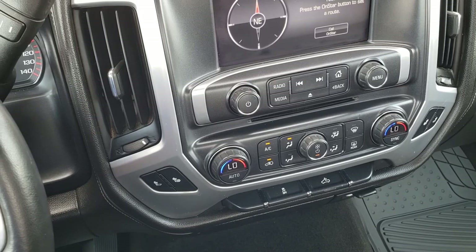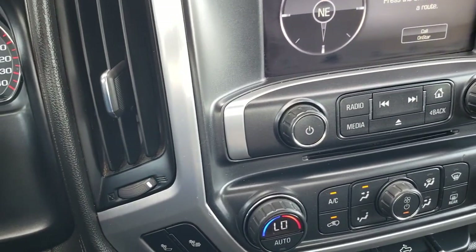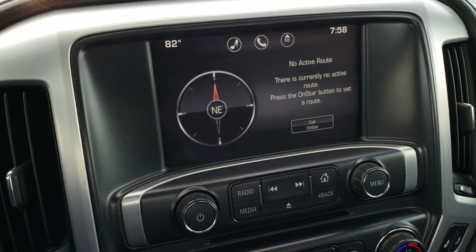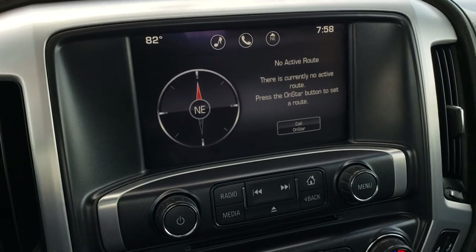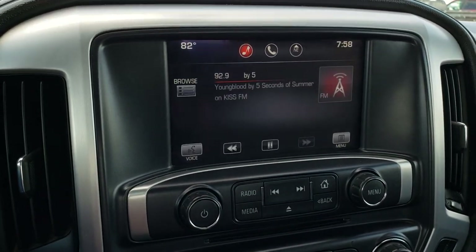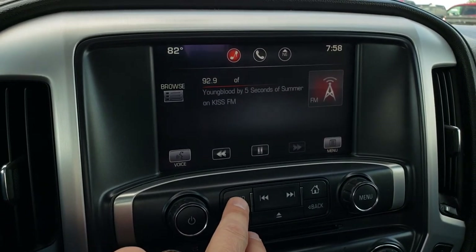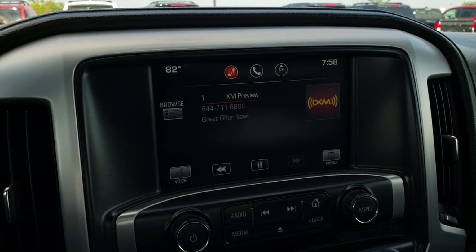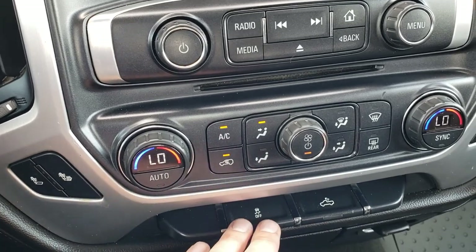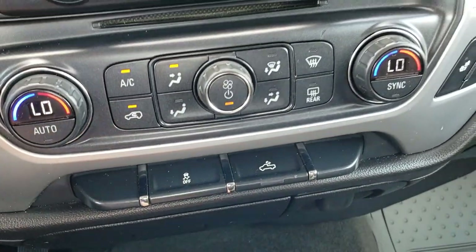Both of these seats are heated. It has the GMC IntelliLink system — you can see the outside temperature display, and that is also where your backup camera display is. You have AM, FM, and SiriusXM radio capabilities. Down here you have your dual climate control, heated seat buttons, stability control, cargo lamps, and a power point.